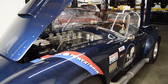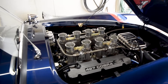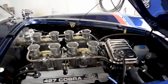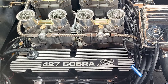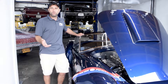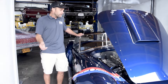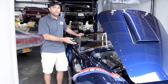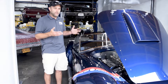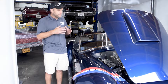A little background on this car: the customer had purchased an engine from a company that does not offer different induction options. In this case, they wanted an eight-stack from Borla — that old-school look, fuel-injected setup. So that forced the consumer, who had already purchased an engine with a carburetor, to go ahead and change it out in their own facility.